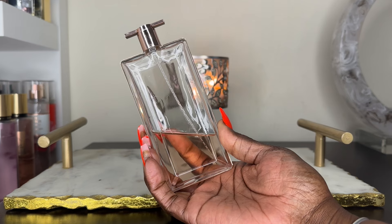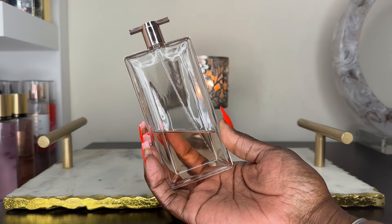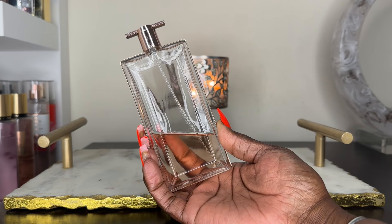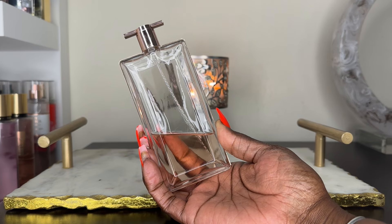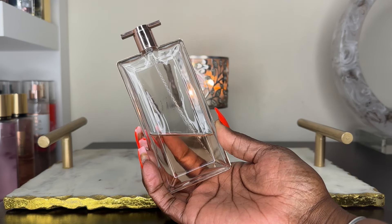This is truly a gem in my collection. It is such a classic scent — an easy, everyday reach, a crowd pleaser. It's very fresh, soapy musk, like rose. It can really be a signature scent as well. It screams 'stay at home mommy' — it's just so beautiful to me.